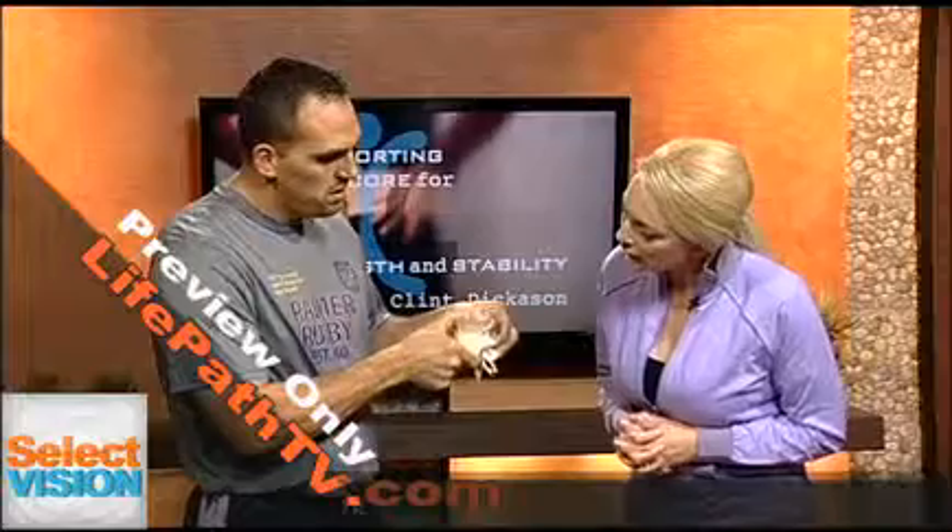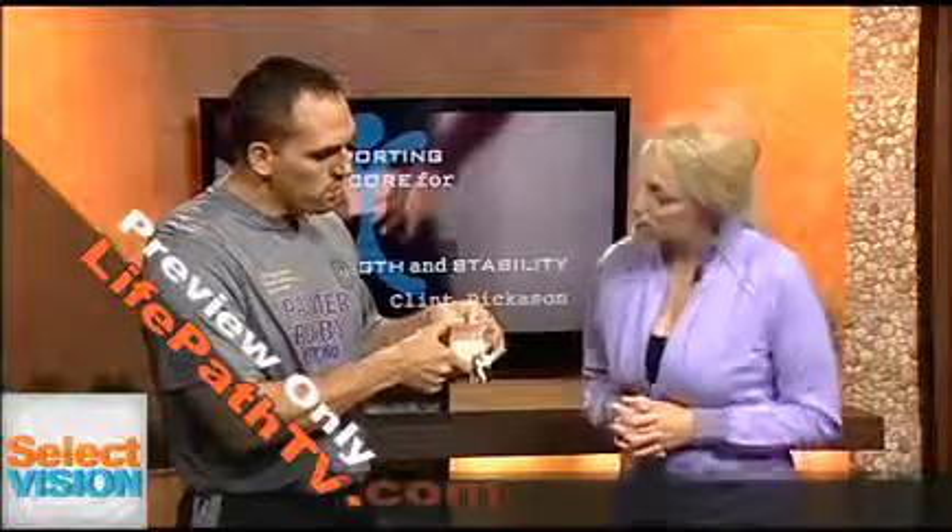When we look at this model, the proper mechanics is that this should move. You see how this moves? The disc — the white squishy thing — is nice and pliable. It moves really well when I move this around. It looks like a marshmallow. It's our shock absorber.